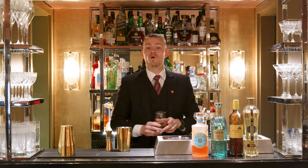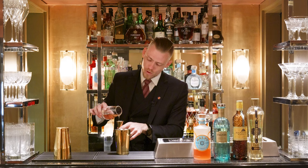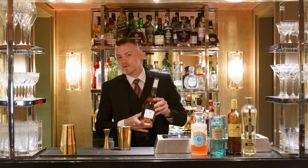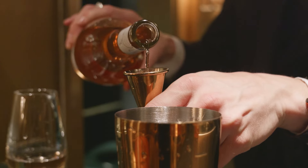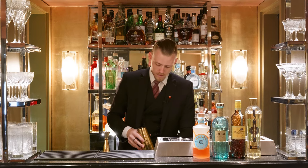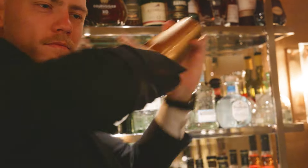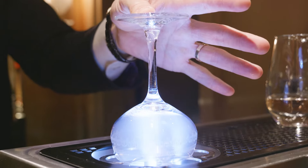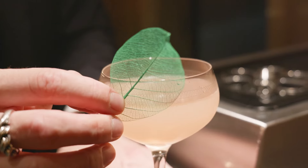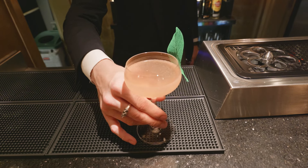Next we do our homemade peach cordial, which is made with a peach syrup and a little bit of acid. And finally, we use a Maya from Provence, a rosé wine. Add some ice and shake it. Chill our glass and strain. We garnish with a green skeleton leaf. And here is our X in Provence. Enjoy.